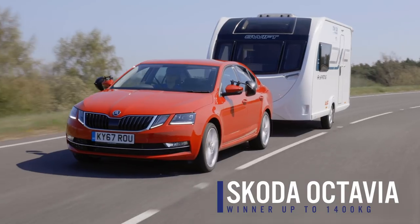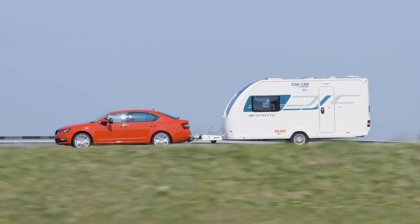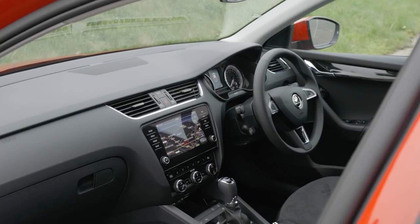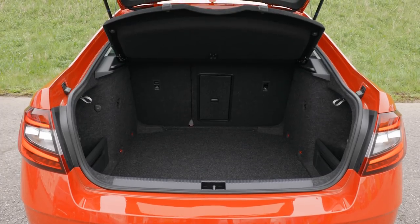Our winner in the up to 1400 kilogram weight class is the Skoda Octavia. First and foremost, it's a really good car to tow with. It's stable at speed, and the 2-litre diesel engine has plenty of pulling power for towing any sensibly matched caravan. It's also very practical — there's loads of space inside, a really big boot too, so you certainly won't have to travel light. If you own a lightweight caravan, it's still our favourite small tow car.